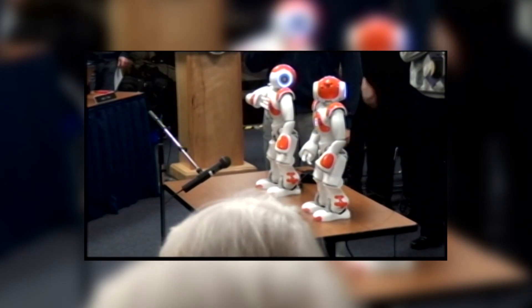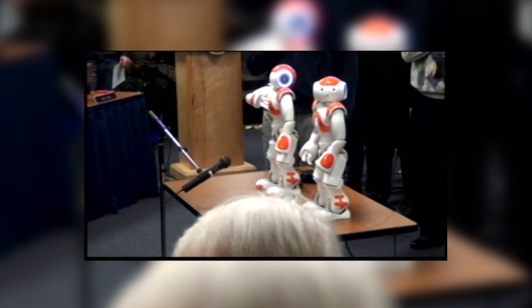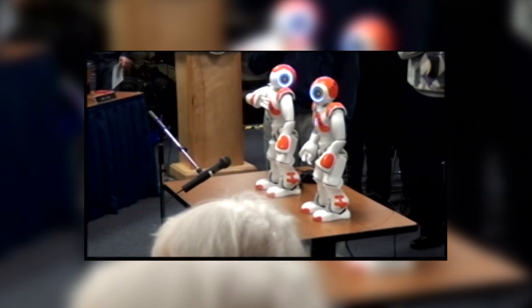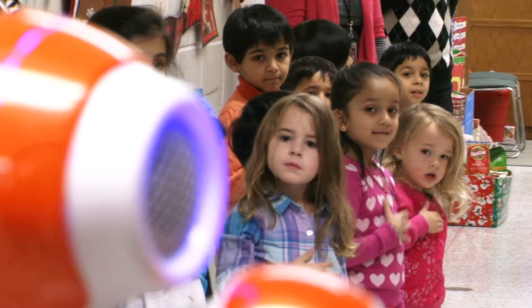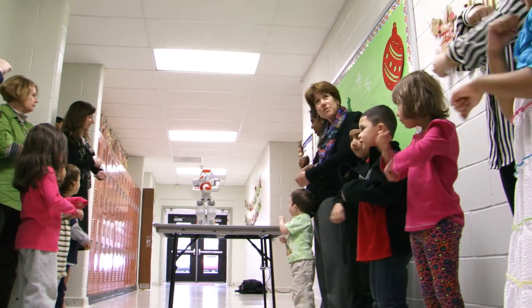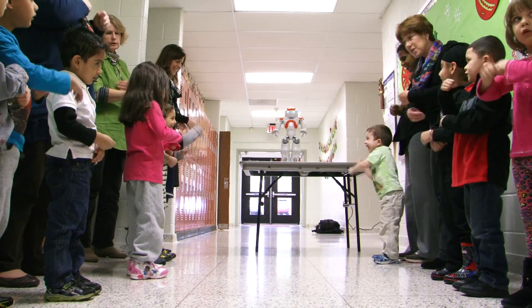The robots led the meeting in the Pledge of Allegiance: 'I pledge allegiance to the flag of the United States of America and to the republic for which it stands, one nation under God, indivisible, with liberty and justice for all.' Shortly after, a simple meet-and-greet with Edison's youngest students at the Early Learning Center quickly turned into a robot-led dance party, with the robots singing 'The Wheels on the Bus.'